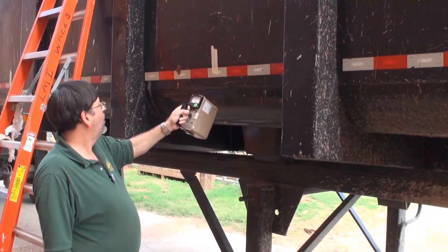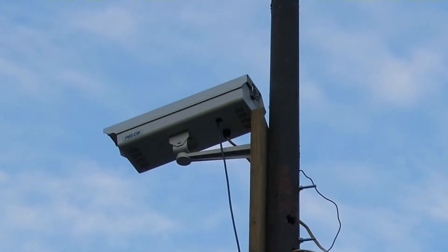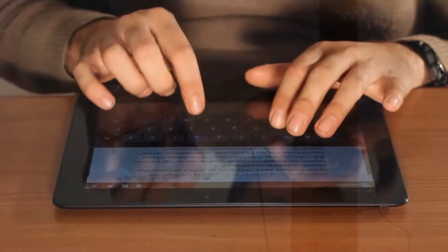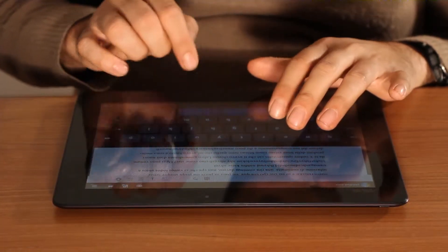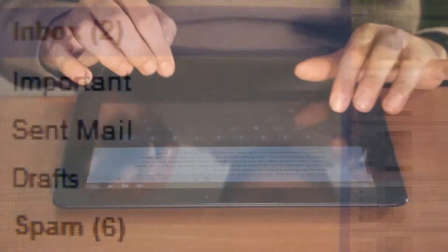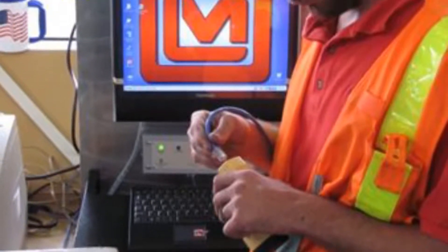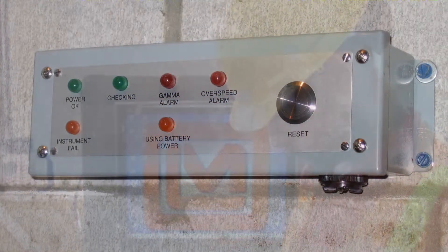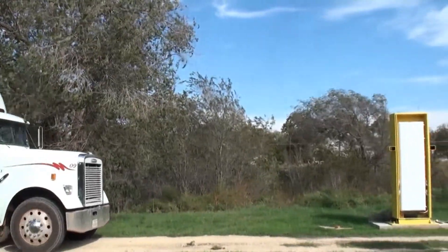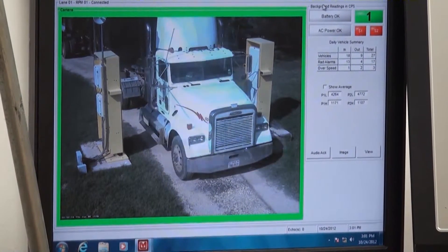An optional camera system can capture the image of the offending vehicle. The image is included in the logged data for permanent record-keeping. Alarms can also be configured to automatically notify shift supervisors by email if desired. The system is designed for ease of use and can be customized to accommodate a wide variety of site and application-specific criteria. Intuitive menus and controls combined with predefined automatic event handlers ensure each situation is handled properly and consistently.